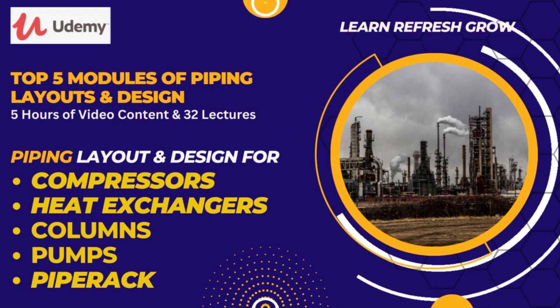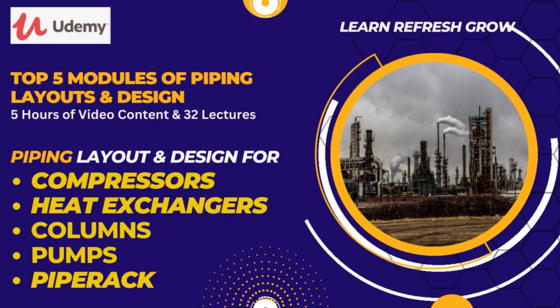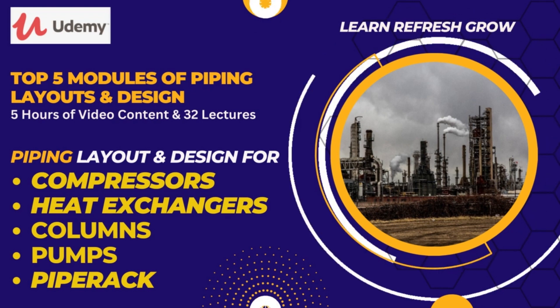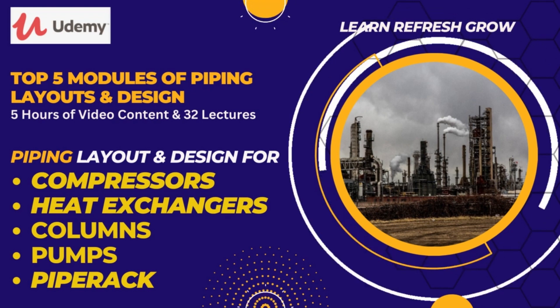All five modules can be finished in just five hours. It is specifically designed to provide an in-depth understanding of the top five equipment layout designs involved in piping engineering. These five modules include compressor layout design and piping, pipe rack layout design and piping, column layout design and piping, heat exchanger layout design and piping, and pump layout design and piping.